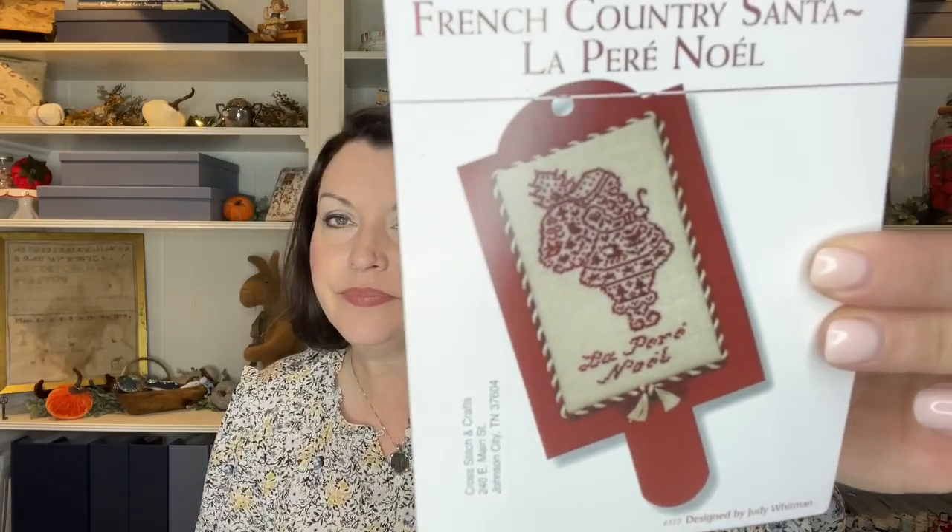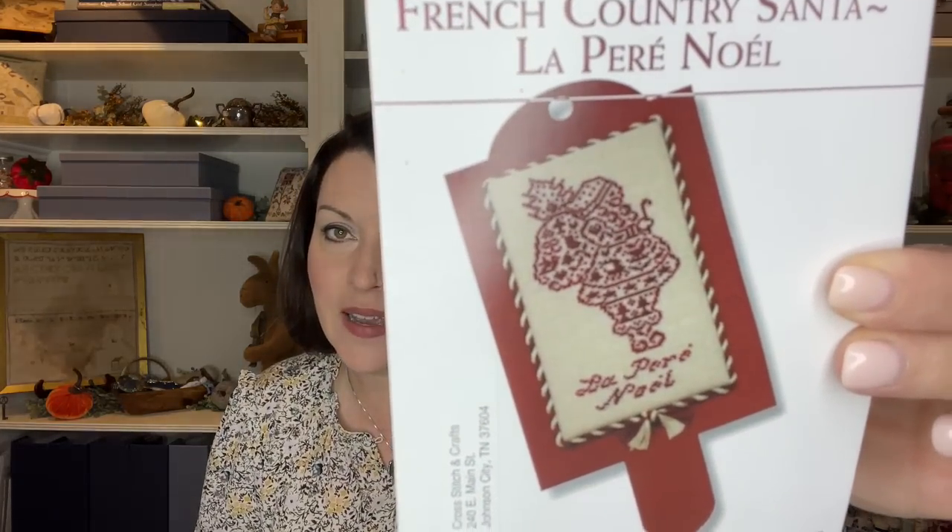This week I finished French Country Santa. It is such a cute design. There is a correction in this pattern, and Judy has talked about this on her Flosstube. You can go to her website to get the correction — I believe it's the accent marks on the words Noel that are in the wrong spot. I followed the correction from her website. She also has both the French and the English version, so if you don't want to stitch the French words, she has a version with Santa under it.